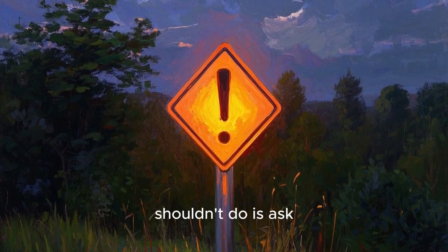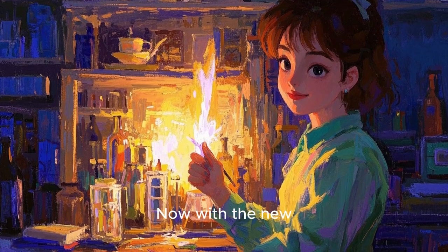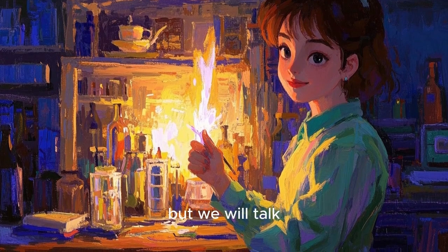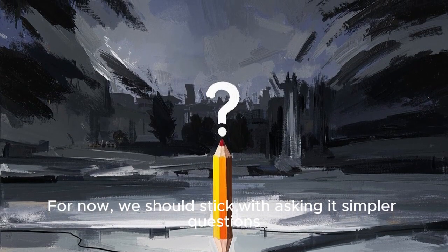Another thing you shouldn't do is ask it to write code for you. Now, with the new update they did release recently, it's pretty amazing, but we will talk about that later. For now, we should stick with asking it simpler questions.